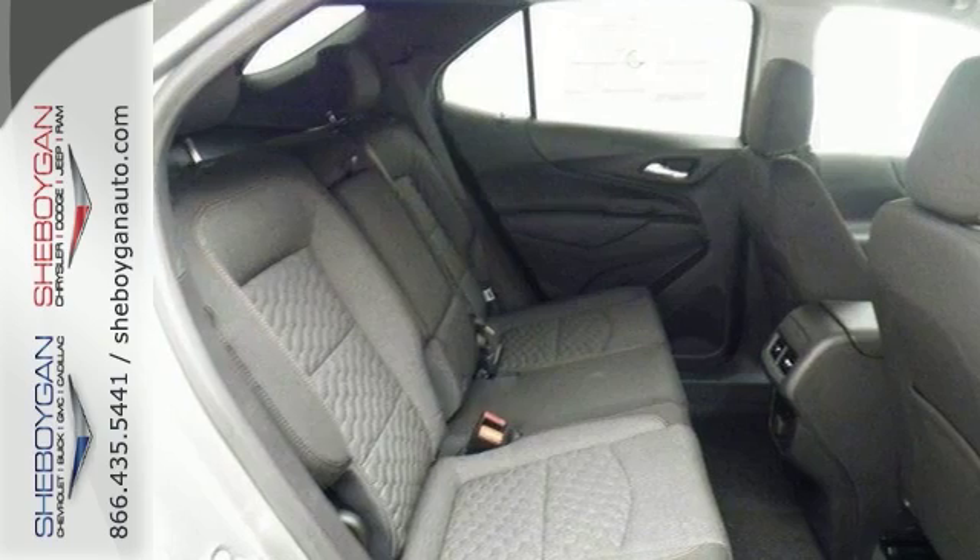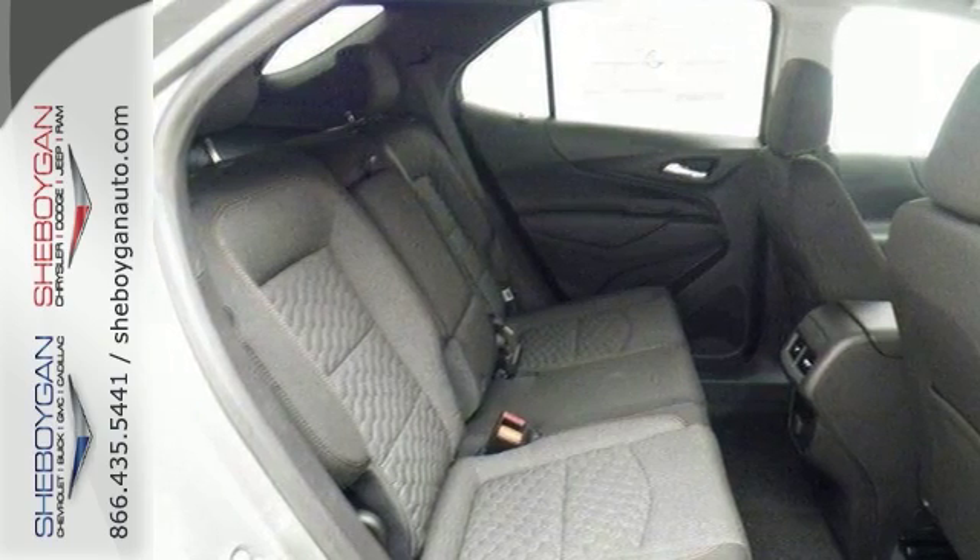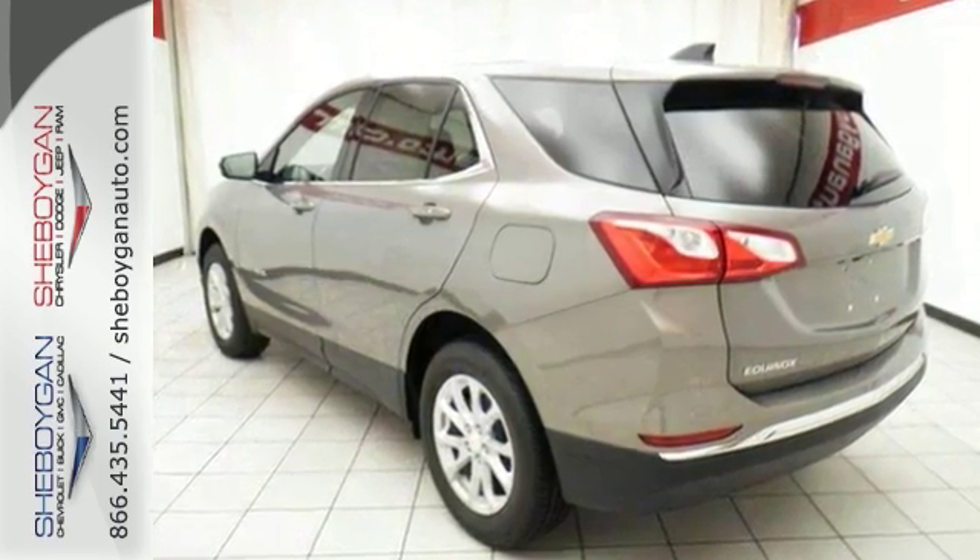Come on in for your test drive today. You'll be very, very impressed with this Chevrolet Equinox LT.